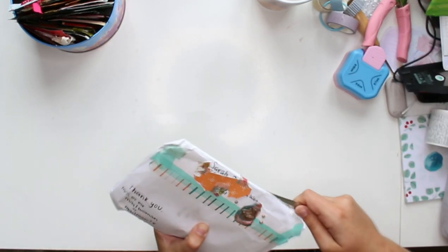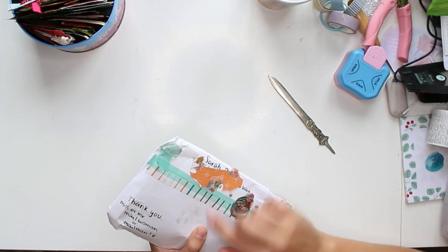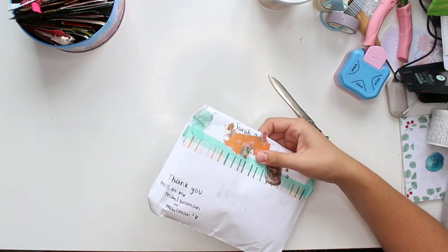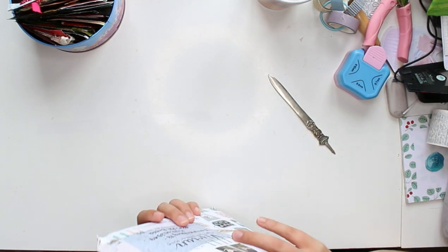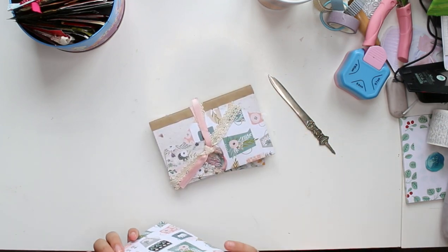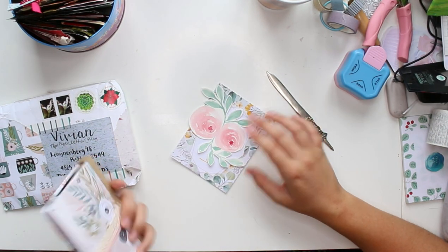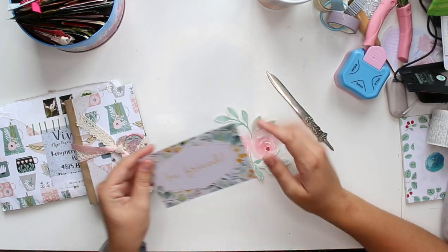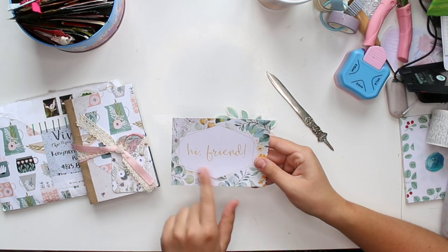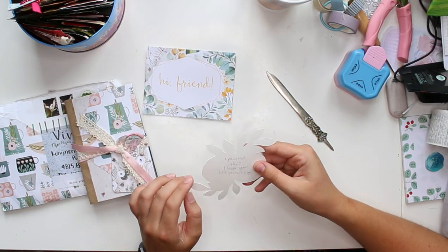Will you look at that gorgeous wax seal she made — absolutely beautiful. She used some more of that beautiful tea-themed paper and another little wax seal. It has little loose elements. There's a little postcard for me to use — I love those botanicals — and this looks handmade. It says 'I painted this, I hope you like peonies.' Are you kidding? I love that!